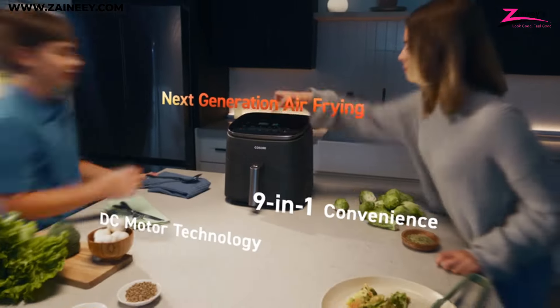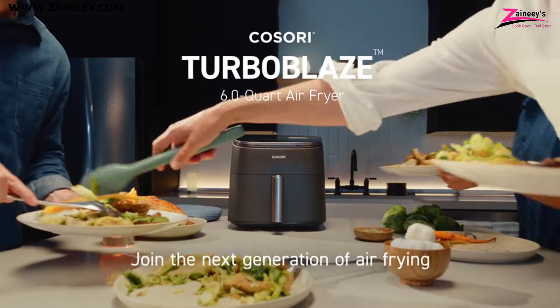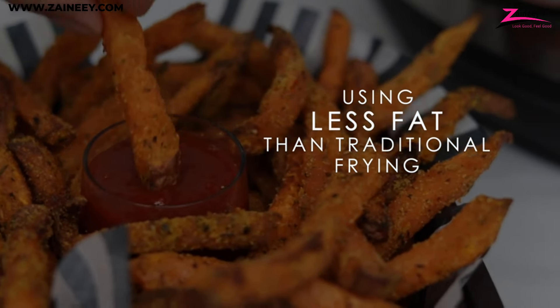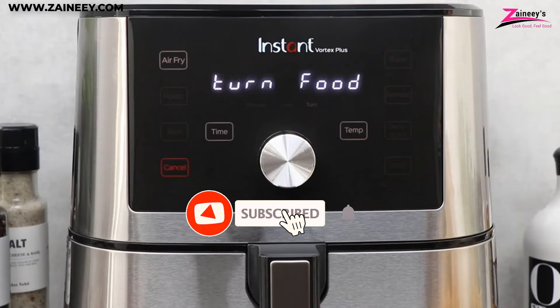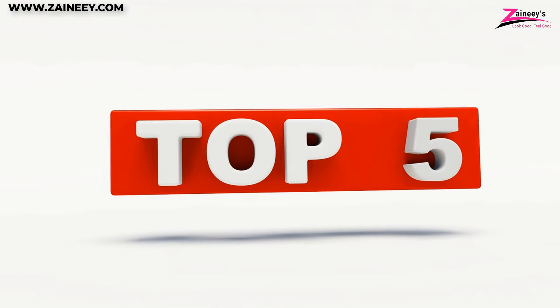In this video, we will introduce you to the top 5 best air fryers. We made this list based on research, quality, and customer reviews. If you want more information and updated pricing on the products mentioned in this video, be sure to click the links in the description box below. Kindly subscribe and click the bell icon so you won't miss out on our new videos. So here are the top 5 best air fryers.